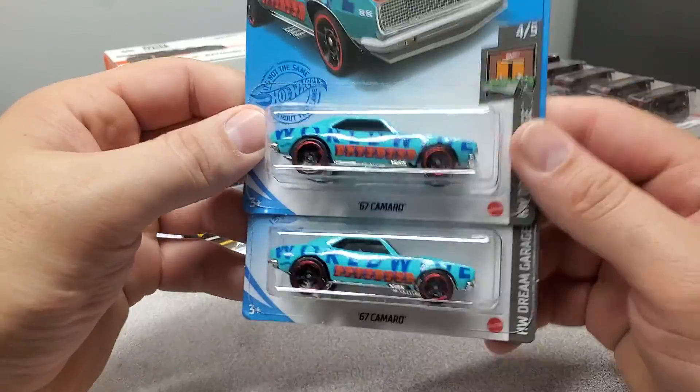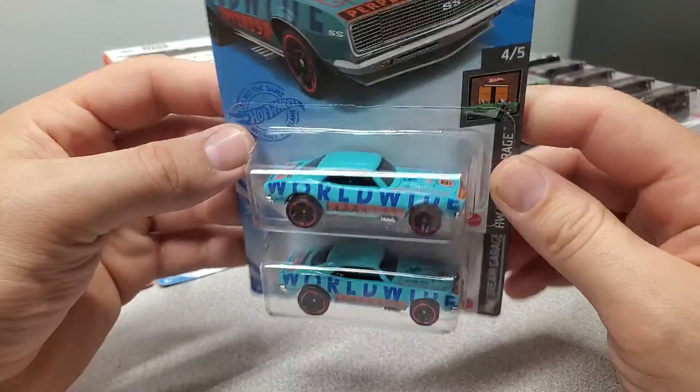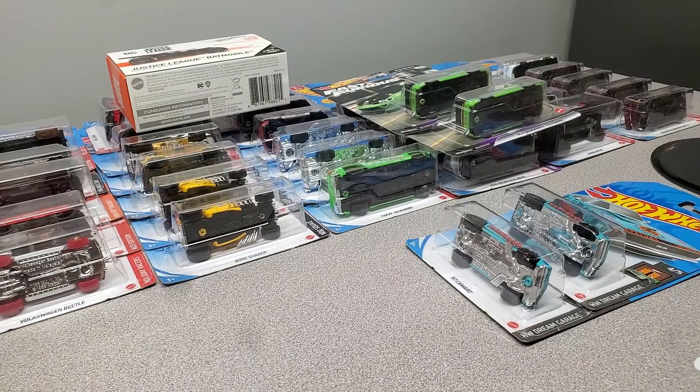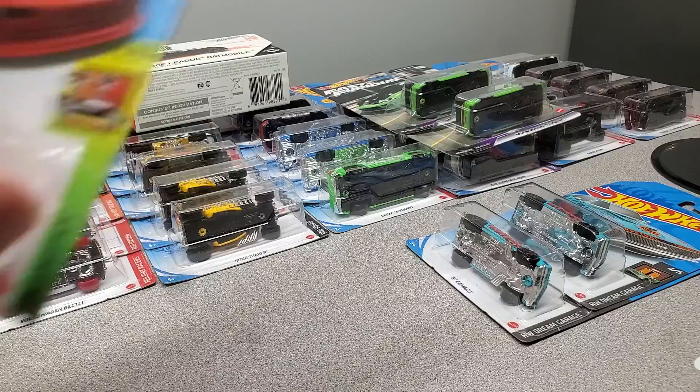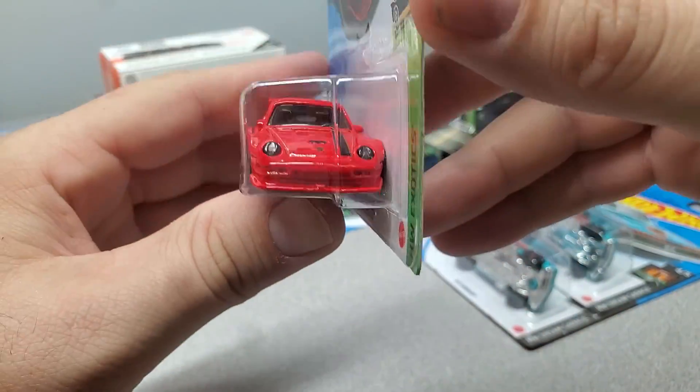These are a couple I found at the Dollar General the other day — crazy, they were still on the pegs. I think that's it. We don't have green lights at our Target so I didn't find any cool green light cars or anything. But here's one hiding on the side — there were a few more of them but I just thought it was neat so I grabbed one.